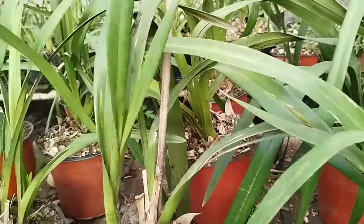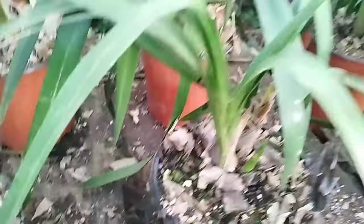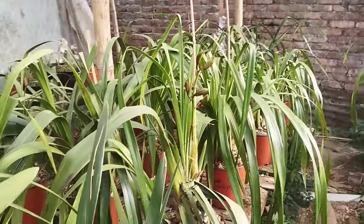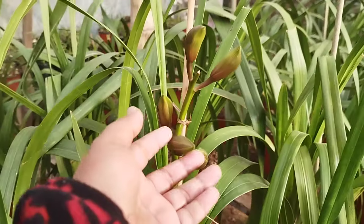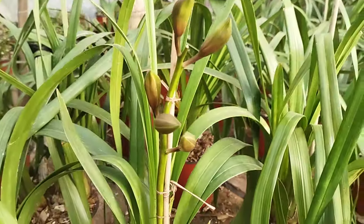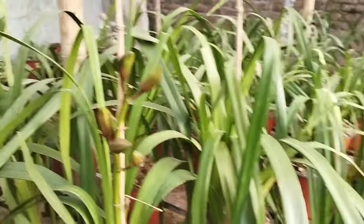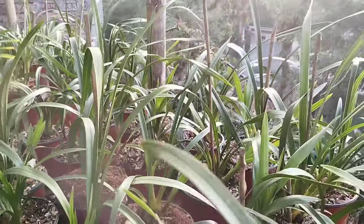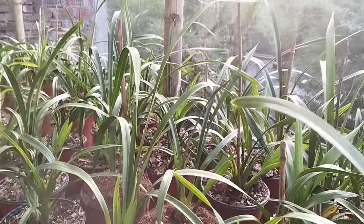Look at how many vegetative leaves there are — look at this. This is a very late flower, but it is good to see it. Look at it — look at this seedling cross, all of these will bloom.